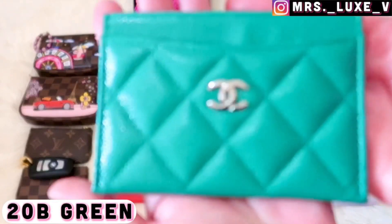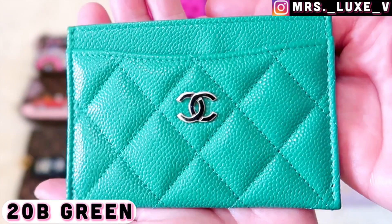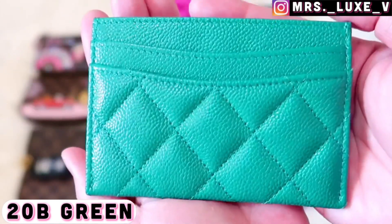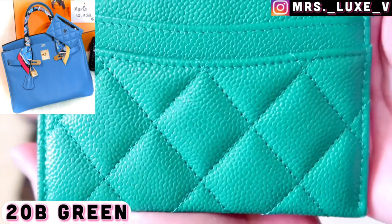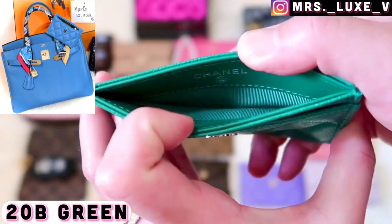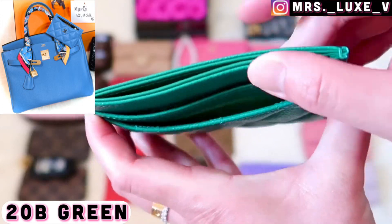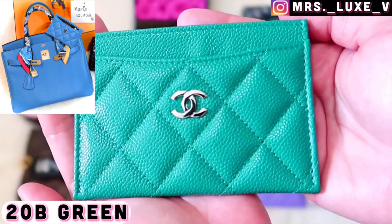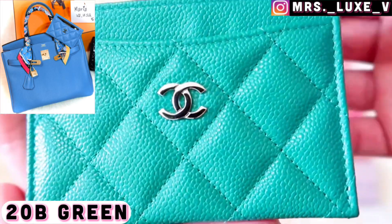This is my flat card holder from the 20b collection in green caviar leather with light gold hardware. This shade is quite identical to my Birkin 30 Vert Vertigo shade. It may look darker on screen, but it's the same card holder and you can see the color blends well with my Birkin.